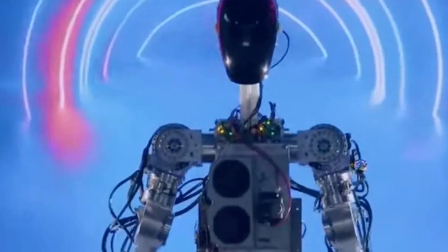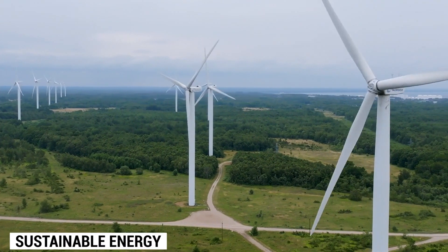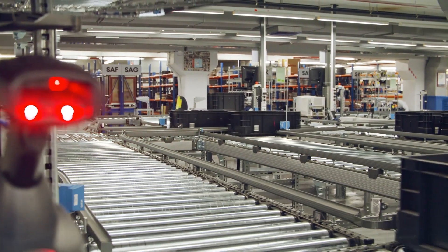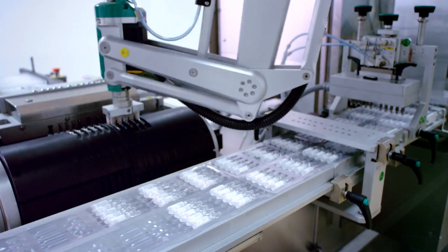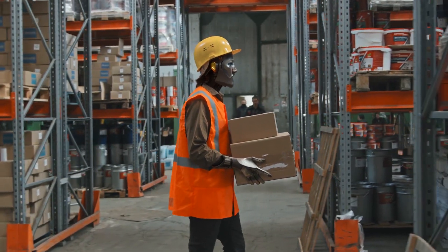Tesla's commitment to sustainability extends to its humanoid robot project. The TeslaBot aligns with the company's mission to accelerate the world's transition to sustainable energy by focusing on electric power and energy efficiency. The utilization of robots in various industries, particularly manufacturing and logistics, can optimize operations, reduce waste, minimize carbon emissions, and lessen environmental impact.